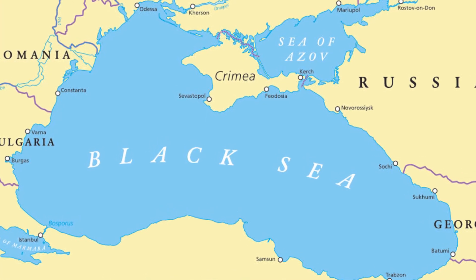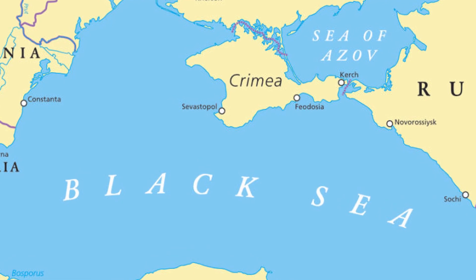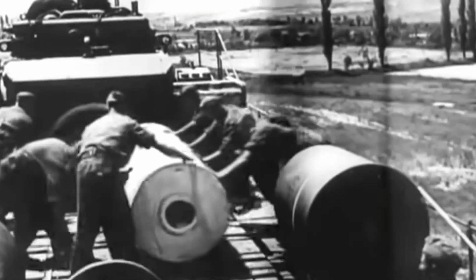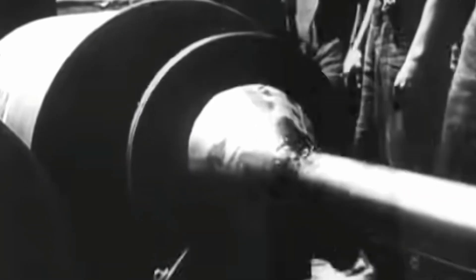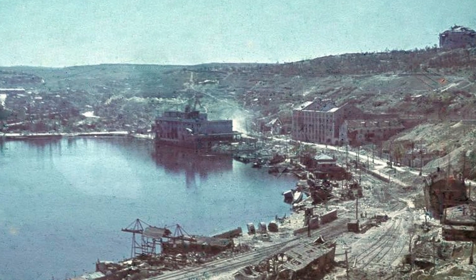The gun would be put to use on the Eastern Front in June 1942, with the port city of Sevastopol a target. Over a period of four days, a total of 48 shells were fired before the barrel became worn down. These shells caused huge amounts of damage in the city. A fresh barrel was provided, but Sevastopol would eventually be captured.